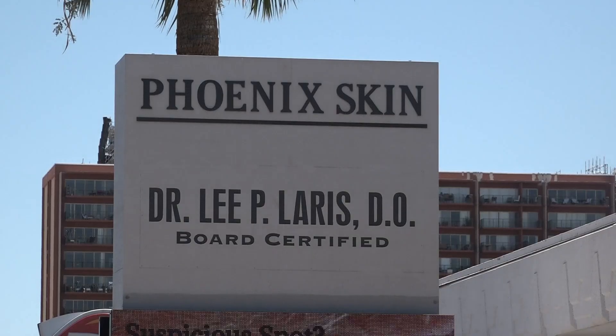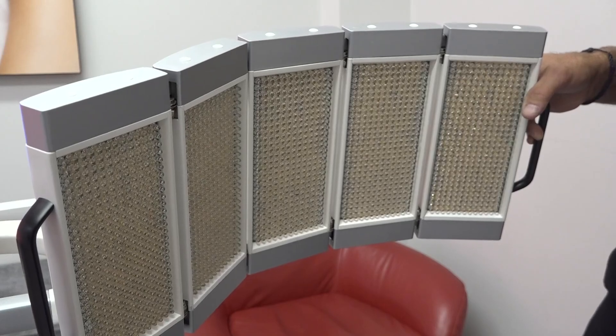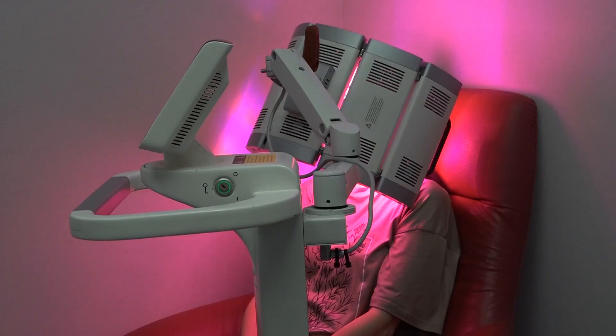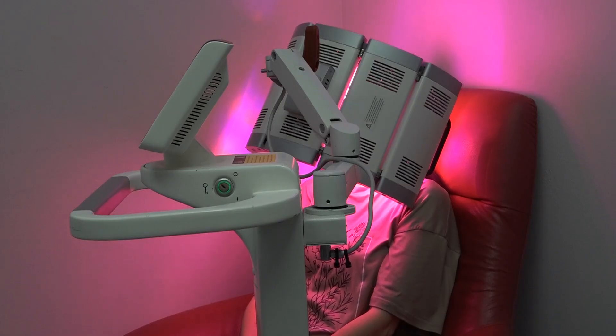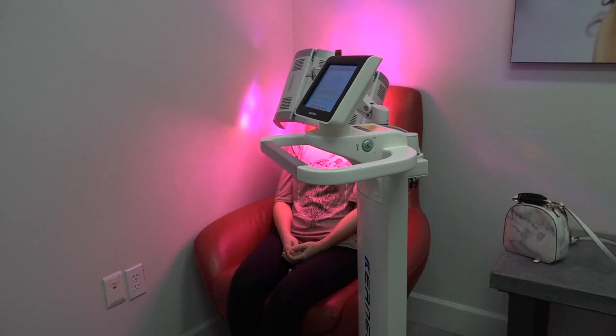Dr. Lee Larris, the medical director at Phoenix Skin, uses light to treat patients with different conditions, including acne, psoriasis, and rosacea. He notes it's pretty amazing that we can actually use light to make a difference. In his office, he prescribes patients with acne to sit under a combination of blue light to kill bacteria and red light to reduce inflammation. People see phenomenal changes with that — skin can be cleared significantly using that modality.